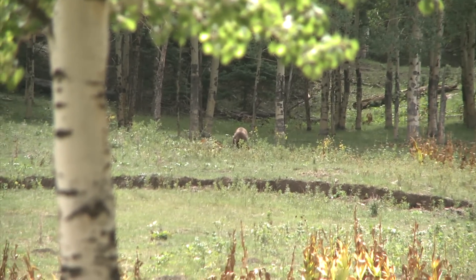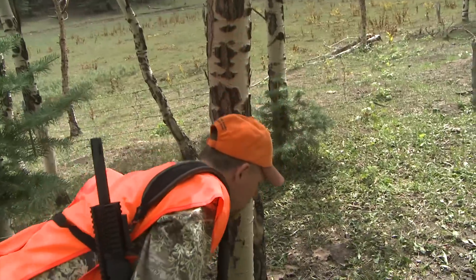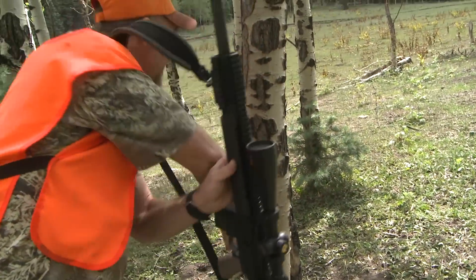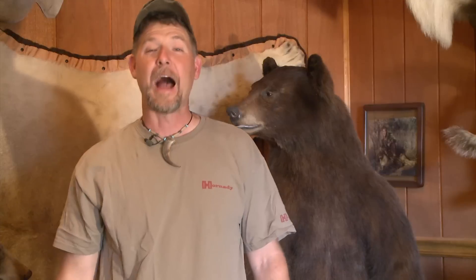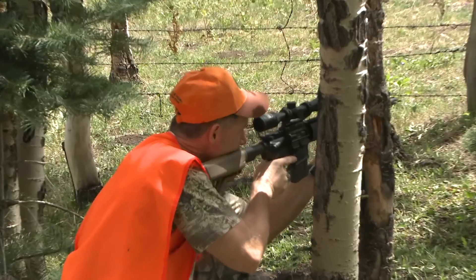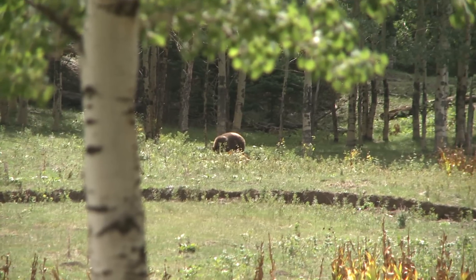I look up and see an absolute beautiful chocolate bear feeding in the meadow. At first I throw up on this bear leaning against an aspen tree, but I realize I'm not that steady. I decide to go down to one knee and try to get more comfortable. I get tucked in, I feel comfortable against the tree, and now I'm ready to take the shot.